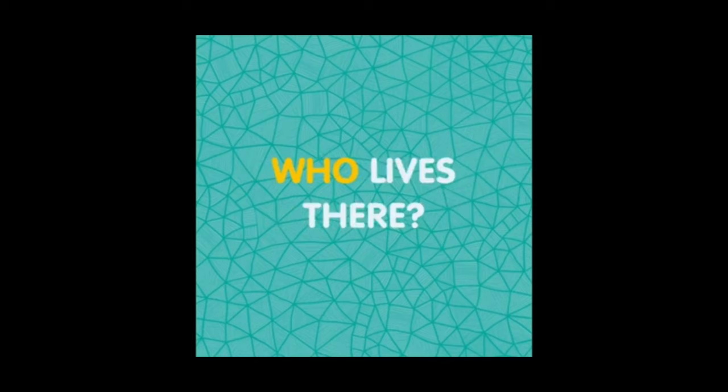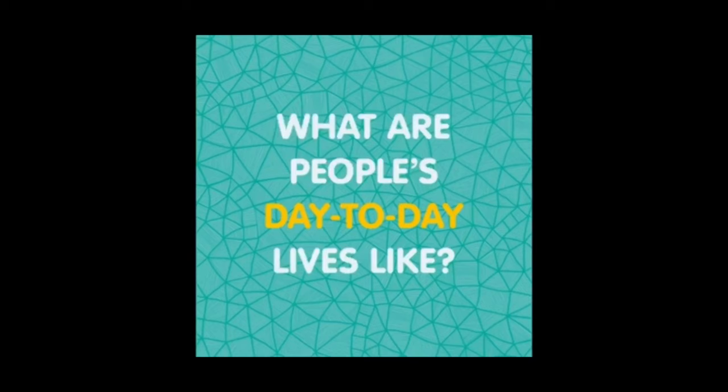Who lives there? Do a lot of people live in this world? Do they all get along with each other, and if not, what sort of things do they disagree on? What are most people's day-to-day lives like in this world? If it's a future world, what sorts of jobs still need workers to do them? Do young people still go to school and if so, how has school changed? What sort of technology is used in this world — is it very advanced compared to the technology we use today?